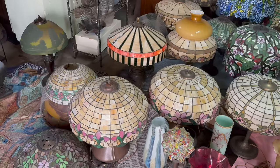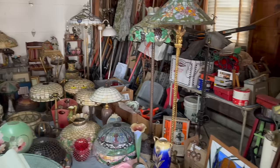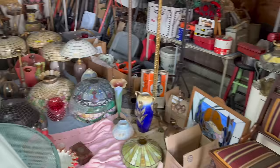Josh and I went on an estate call and we bought the estate - the house and the contents. The contents are really cool. This is just an overview of the garage. Josh is on the way back to get a real estate contract from our office, and we ended up buying the real estate and all of the antiques.